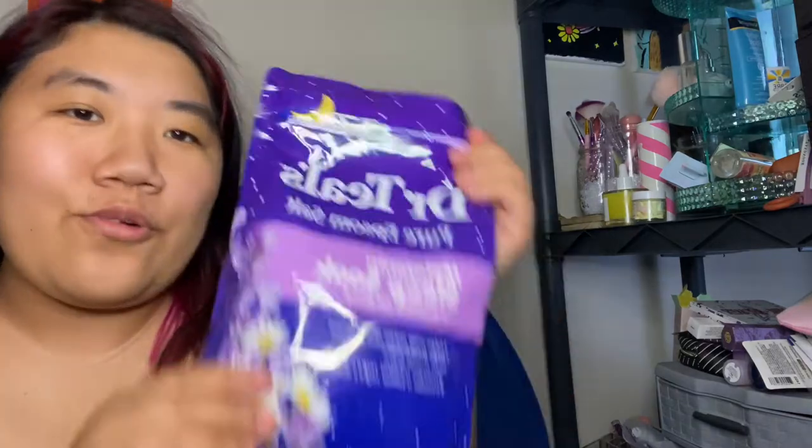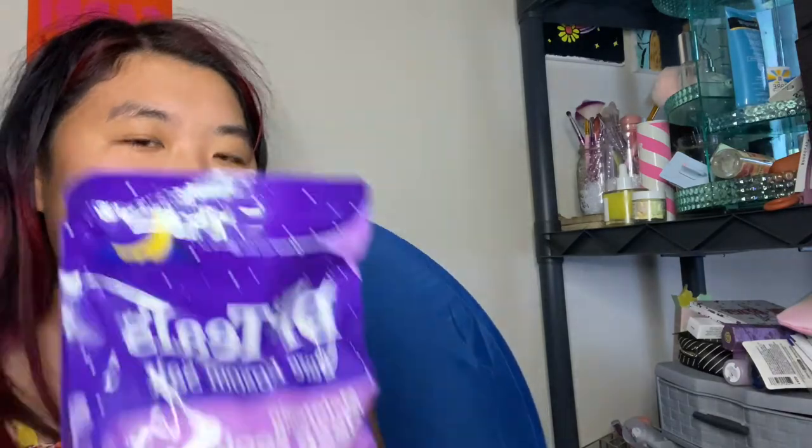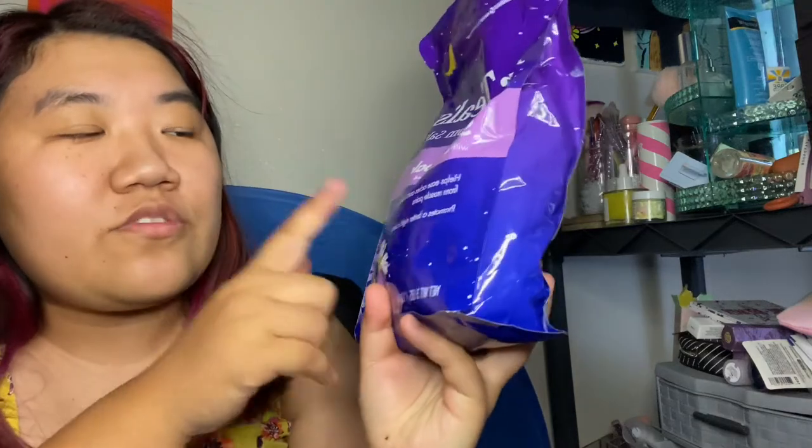Hello, so I thought it would be fun to do a little review. I have done videos on the Dr. Teal's sleep body scrub, the sleep spray, the sleep massage oil, the sleep lotion — so of course it only makes sense for me to finally try the sleep pure Epsom salt. This is the melatonin sleep version.